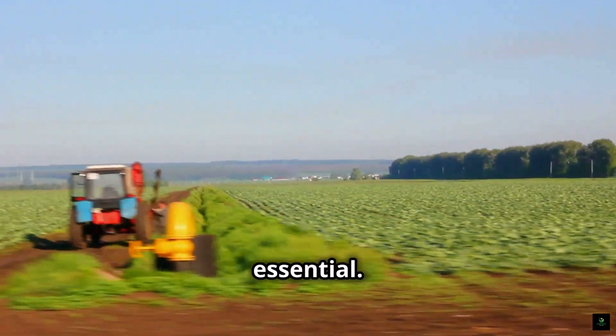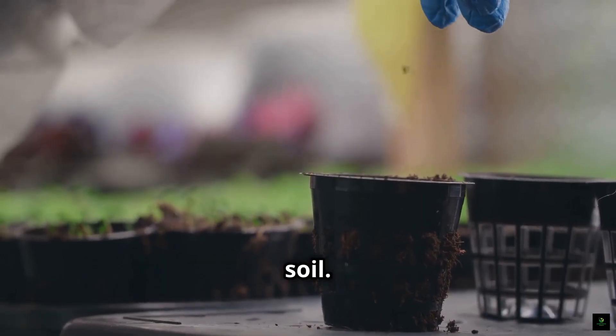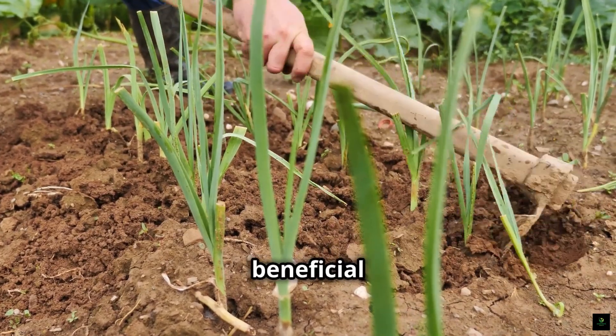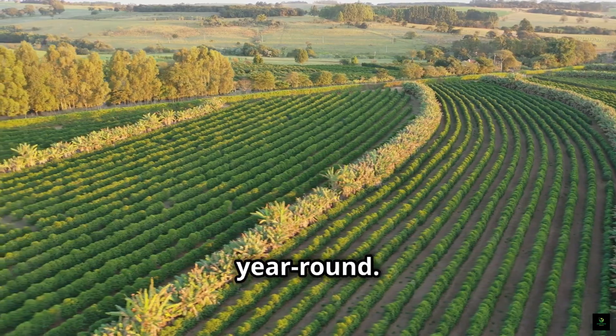Second, cover cropping is essential. Planting cover crops in between cash crops protects and nourishes the soil. These crops prevent erosion, add organic matter, and attract beneficial insects. They act like a living blanket, keeping the soil healthy year-round.